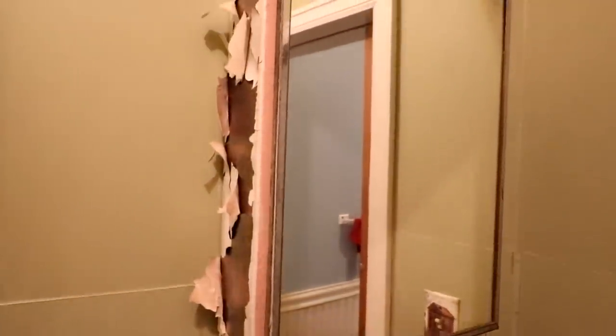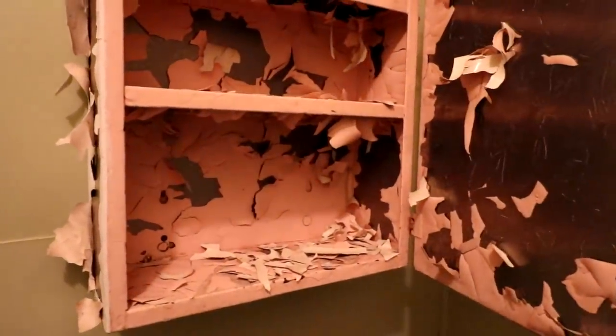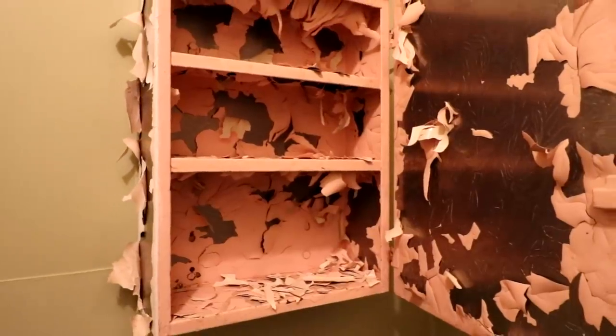This old medicine cabinet, I'm afraid, is going to have to go.